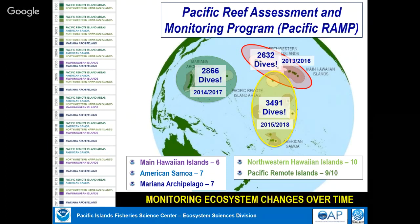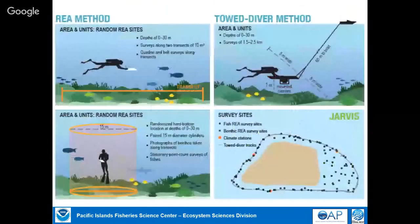We use multiple different methods. For coral and benthic surveys, divers put a line on the bottom and do photo transects with identifications. For fish surveys, two paired divers survey cylinders. To look at large fish and benthic structure, we tow a pair of divers behind a small boat, covering huge areas on each dive.